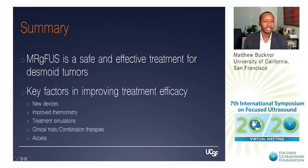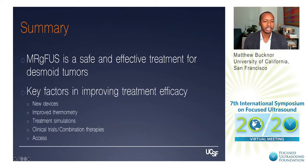In summary, focused ultrasound is a safe and effective treatment for desmoid tumors. Key factors in improving treatment efficacy going forward include the development of new devices, improved thermometry, treatment simulations, new clinical trials, and addressing the important issue of access. Thank you very much for your attention.